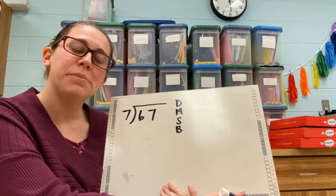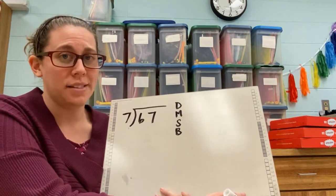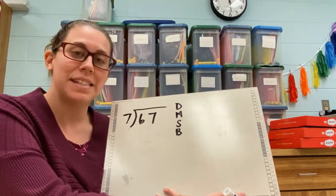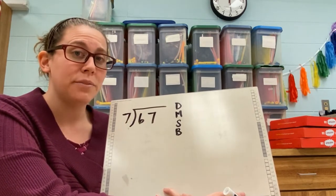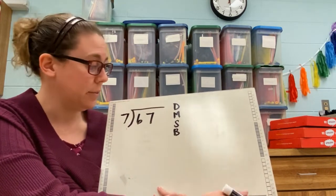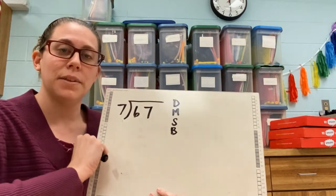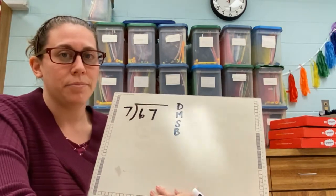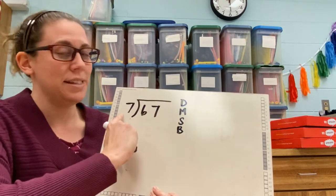This division problem is probably going to look a little difficult to you. The reason why is not because it's hard or uses different strategies you haven't used before, but because it involves numbers that are often harder for fourth graders to remember, like seven. Multiplying your sevens seems to be a little tricky. So let me show you how to do some long division with a seven.